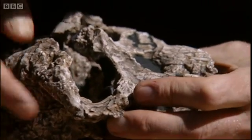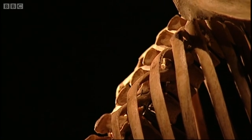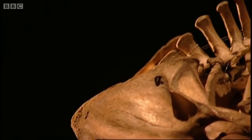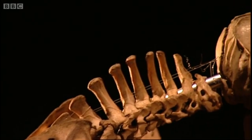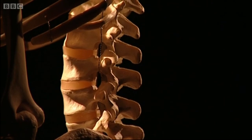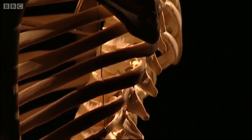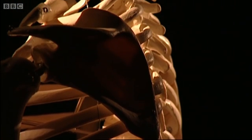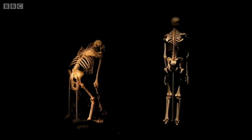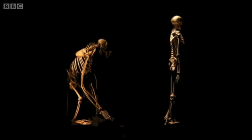Then came a key discovery. It was to do with how the spine entered the head. In apes, the spine always enters the head at the back of the skull — a typical characteristic of four-legged animals. But in the millions of years since the end of the planet of the apes, our spines have shifted to enter our head underneath the skull. This helps us to walk upright — it's one of the reasons we walk on two legs and apes don't.